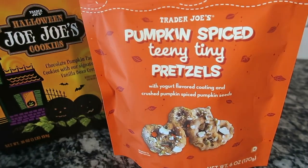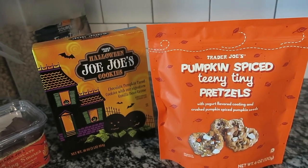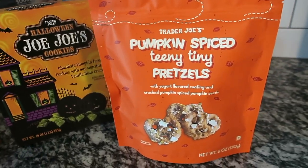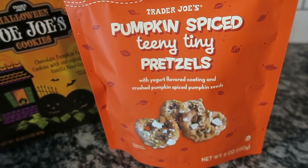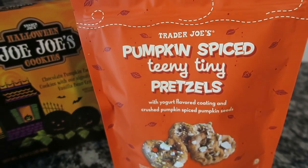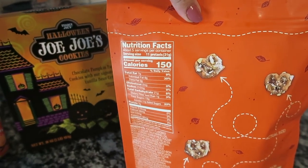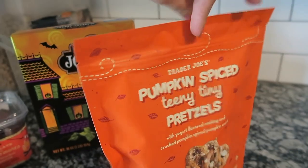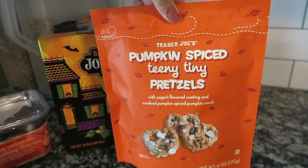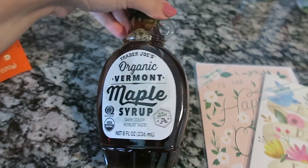I got the pumpkin spiced teeny tiny pretzels — I think I bought these on my last Trader Joe's haul. These are awesome, so good, and not too much pumpkin spice either. Just a great little sweet snack. These are 150 calories for 11 pretzels, so not bad at all.